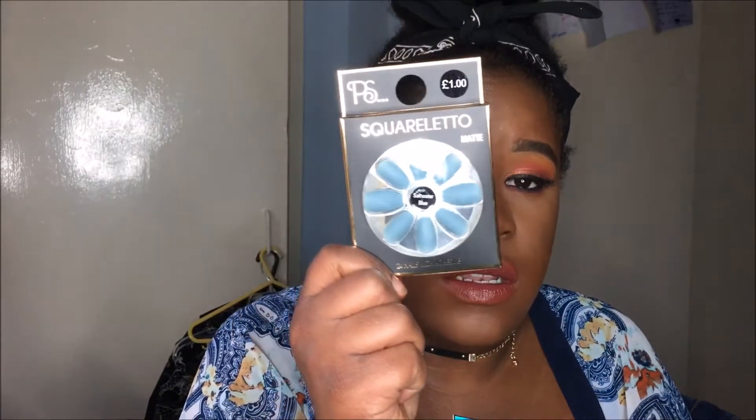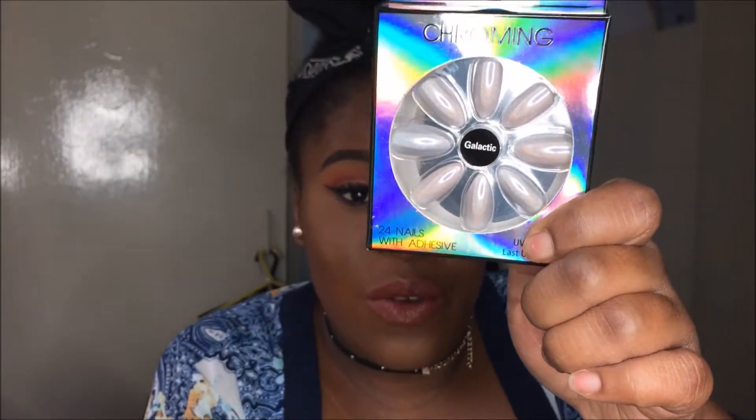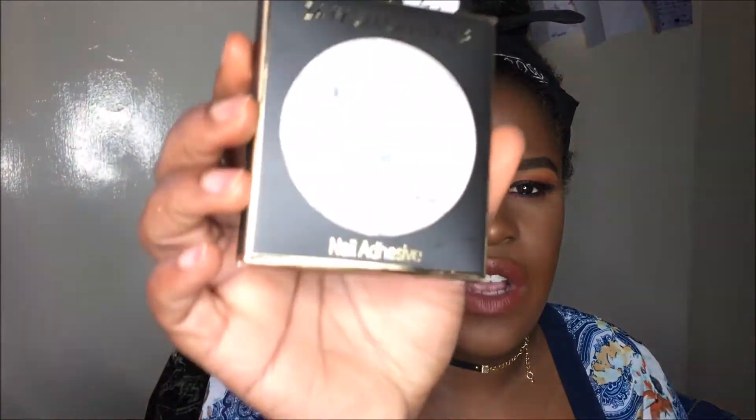First thing I got was nails — different nails. There's these blue ones, they are squirletto, like stiletto obviously, and there's saltwater blue. And then there's these crumbling nails which I thought were absolutely amazing — how cool are they! And then I also got these fashion nails which are kind of like a marble effect, really cool.